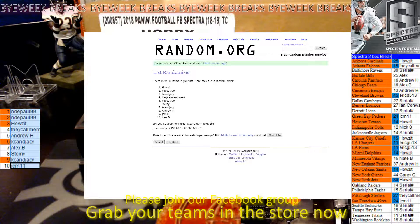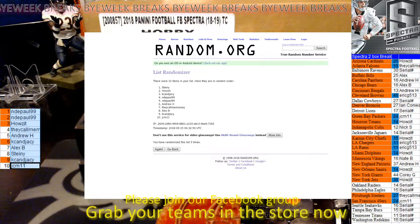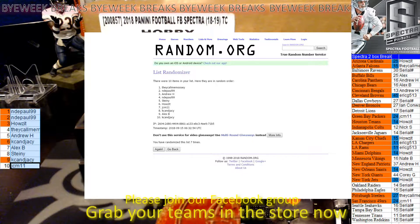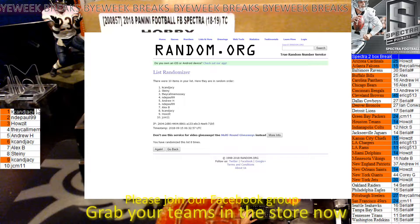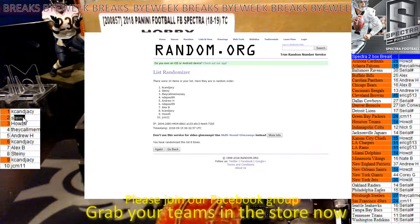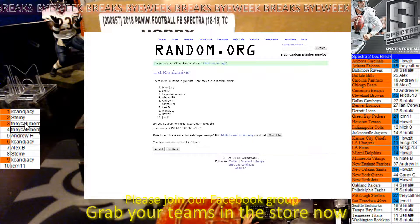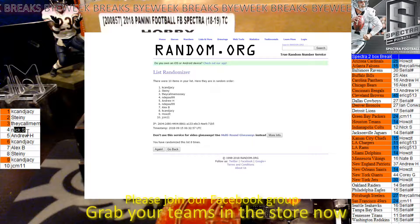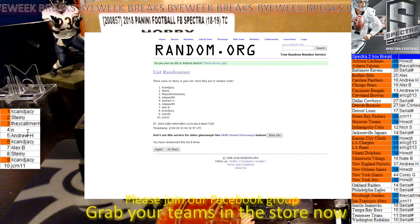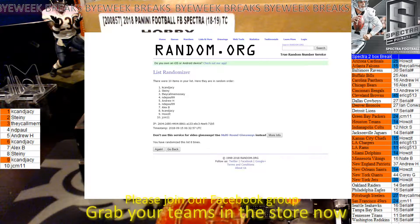1, 2, 3, 4, 5, 6, 7, and final 8. So 1-spot goes to KCNJC. 2-spot goes to Stiney. 3-spot goes to They Call Me Moosey. 4-spot goes to NDPall — that won't even come up on here — NDPall.